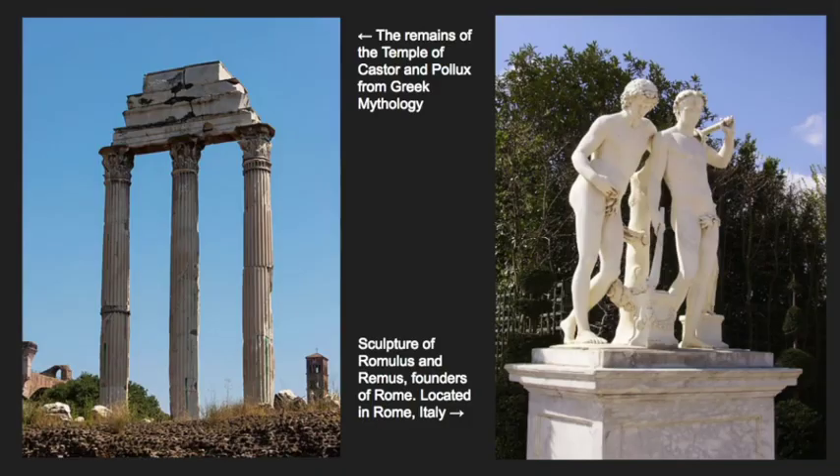Here in these photos we can see some remains of the temple of Castor and Pollux from Greek mythology. And here we have a sculpture of Romulus and Remus, the founders of Rome, that is located in Italy. So again we can see some lasting artifacts of this mythology carried on even today.